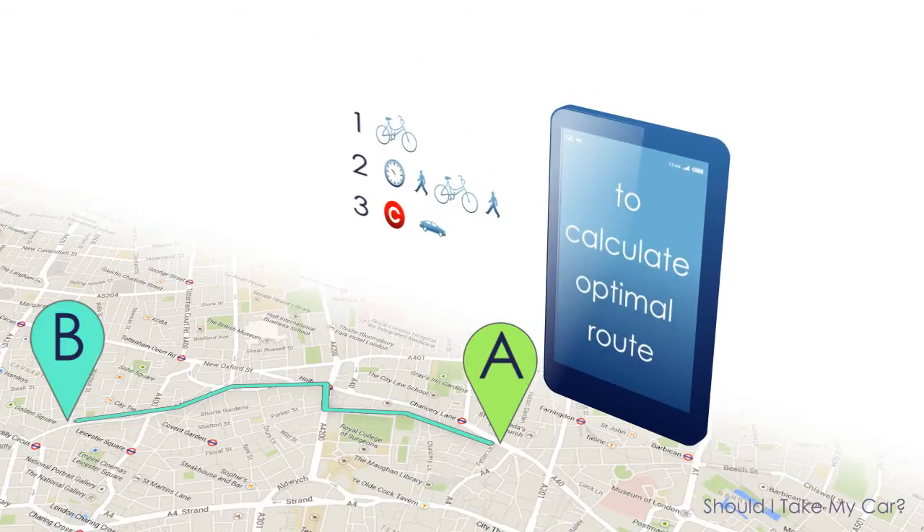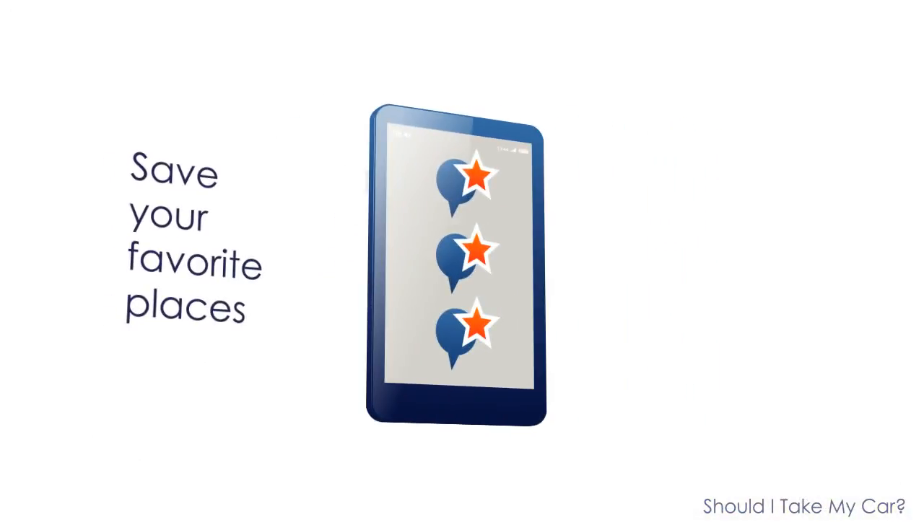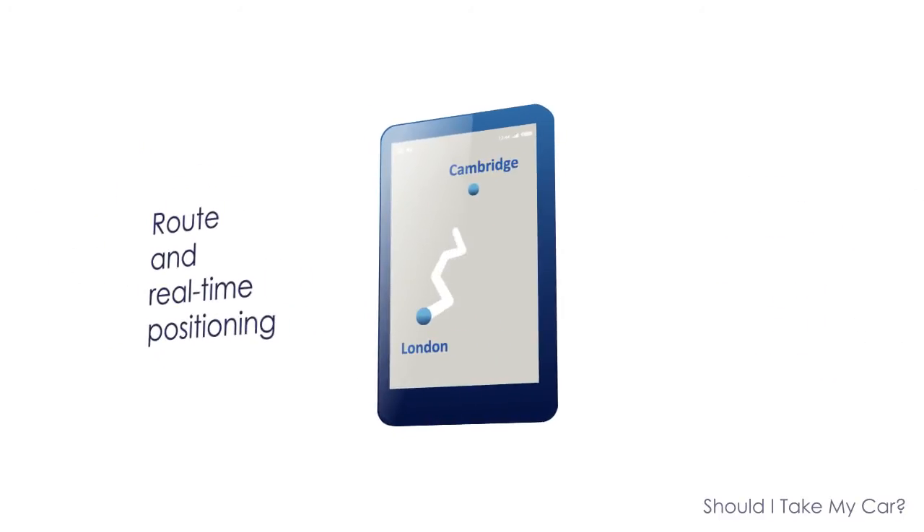As well as calculating the optimal mode of transport to travel by, the app allows you to save your favourite places and to easily select them when needed. It displays your position and the whole route in real time.